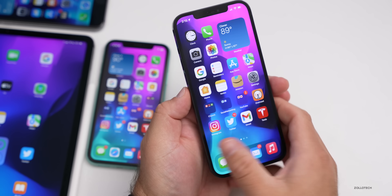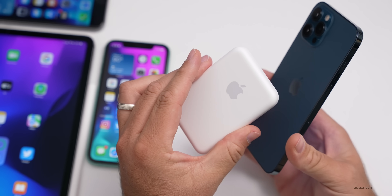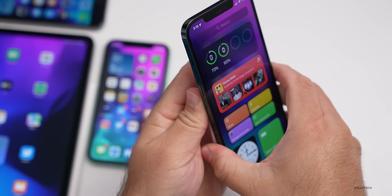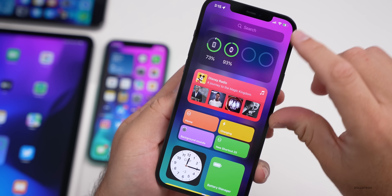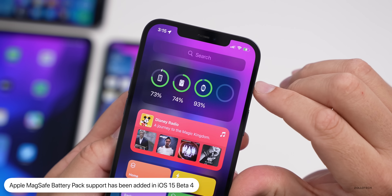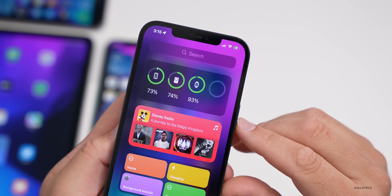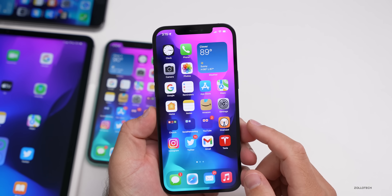The next thing has to do with MagSafe. The MagSafe battery pack that Apple came out with recently now works natively. If you slide over and look at the battery widget, you'll see it shows the battery pack and the battery pack level. Before it would just show that it was charging like it was plugged in — now it's natively supported.